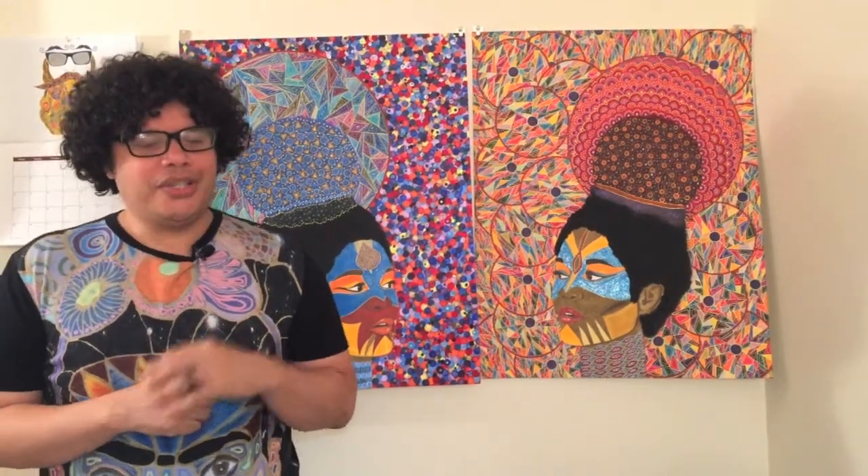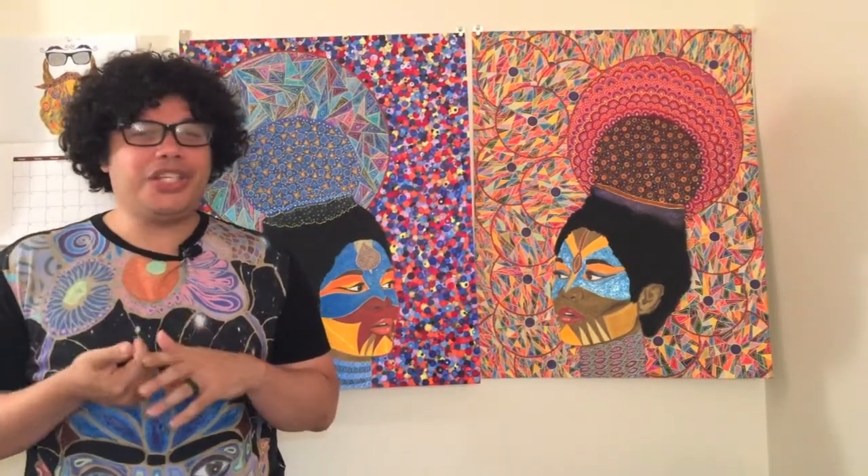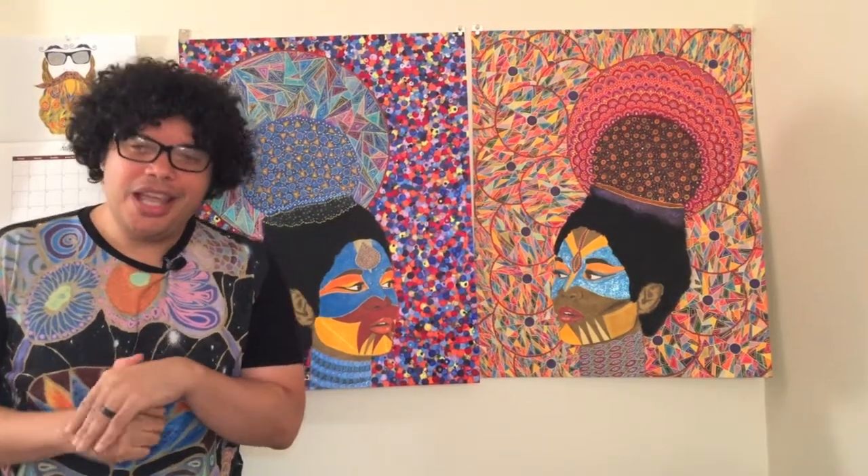Hey everybody, it's the Whirling Gene. Today we're going street art hunting in the neighborhood of Chelsea in New York City. We're seeing two pieces: one done by Pixel Pancho, and the other a collaboration between Os Gêmeos — the twins from Brazil — and legendary graffiti artist Futura, formerly known as Futura 2000.